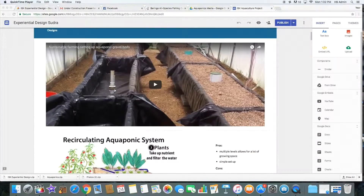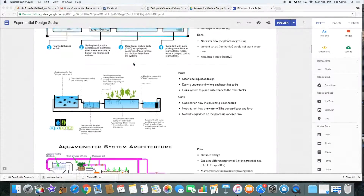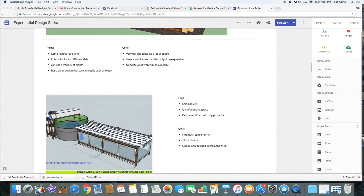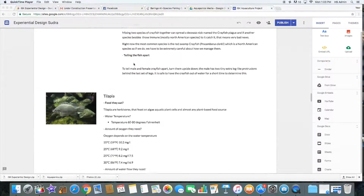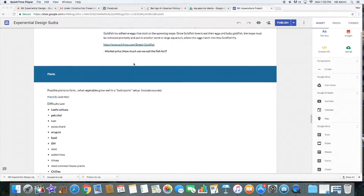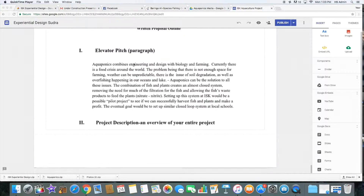In order to make this project work, we had to do a lot of research. We researched what plants would work, what fish would work, and the difficulty levels of each. We also researched what could pair well, because the waste products of some fish are different from that of others. In the end, we found that kale and catfish would be the easiest to grow, and that's what we did, and it helped us succeed.